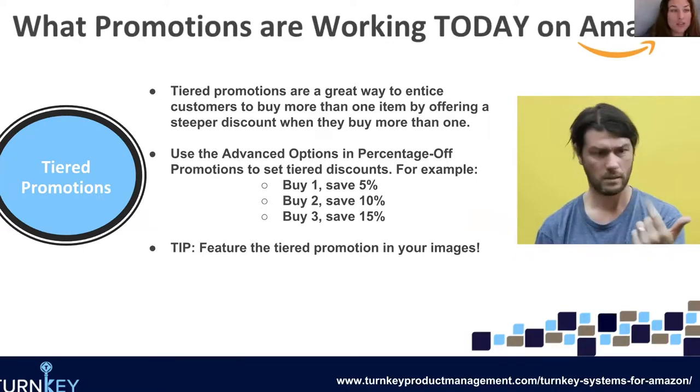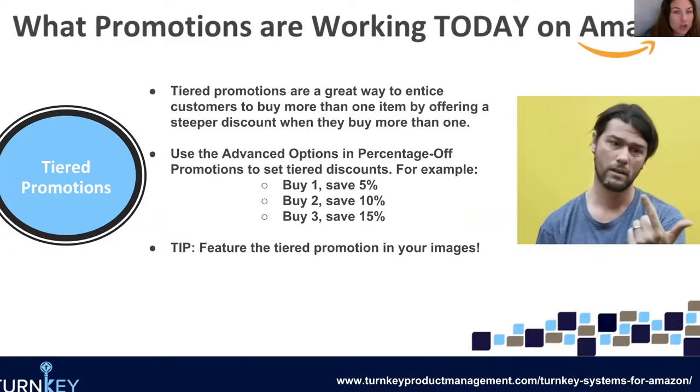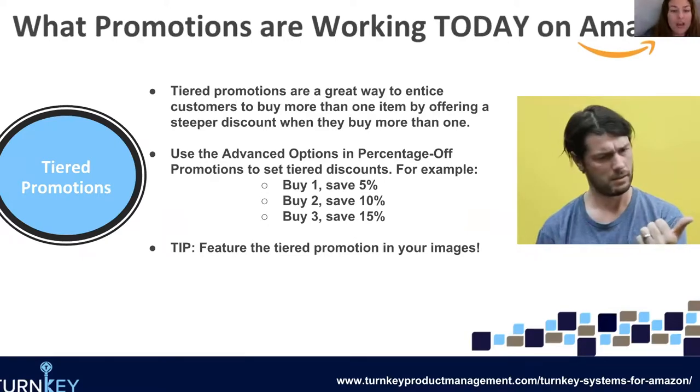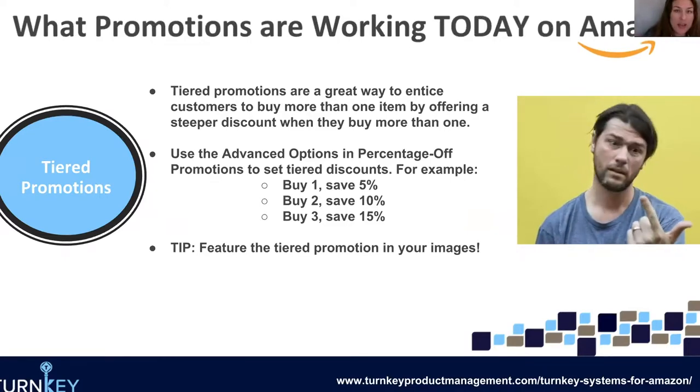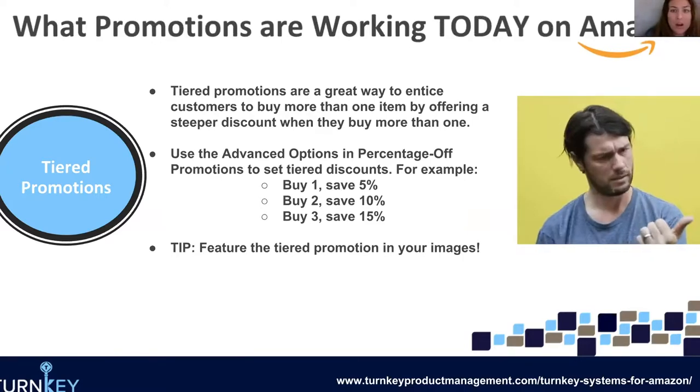Where have we seen this most successful? When it comes to tiered promotions, we really like to do them with products that are repeat purchases. An example would be coffees, supplements, any food items — anything like that. The reason why is it's very common for people to buy two boxes of coffee or two bottles of krill oil. We like to influence it this way and try to get people to purchase more from you to really help boost sales and get those growth strategies up there.